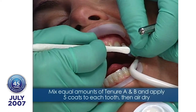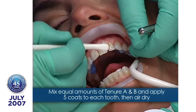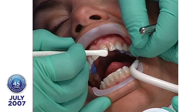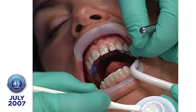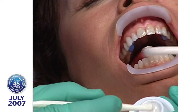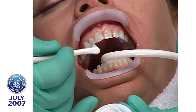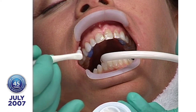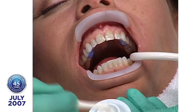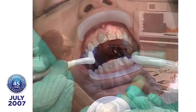Some years ago at the ADA meeting in Atlanta, Dr. Bowen came to me and said, 'Bob, I've got this fantastic dentin bonding system, but it's nine steps and nobody wants it.' So we took out a license with the ADA and had our chemists work on it. We got it down to two bottles — Tenure A and Tenure B — mixed just before application. It's light independent. Nobody has developed a better bonding system than Dr. Bowen.